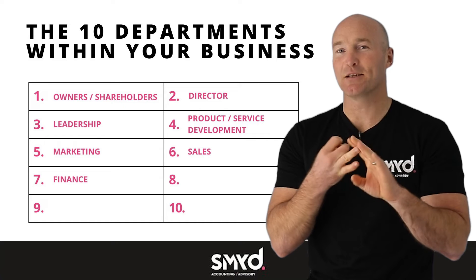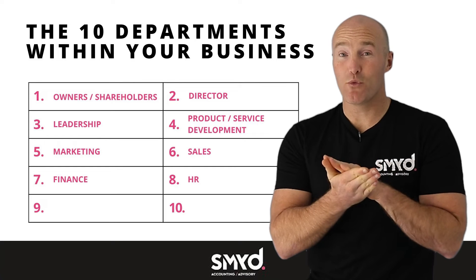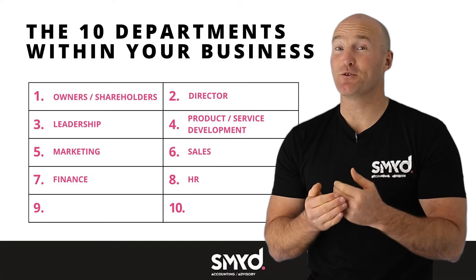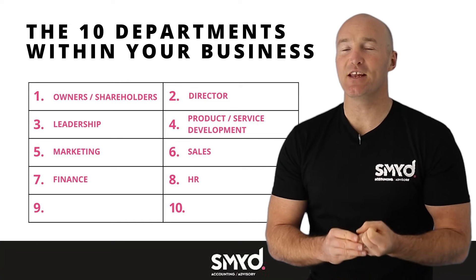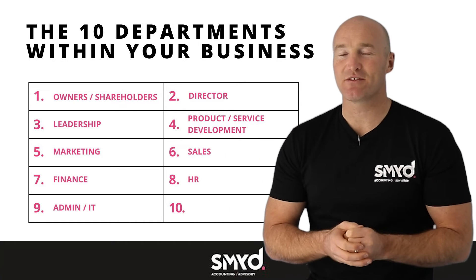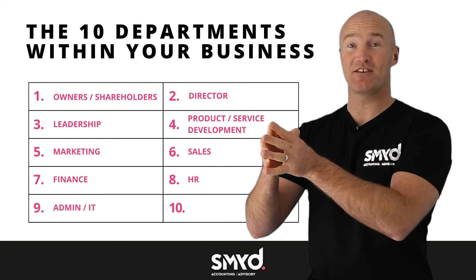So we've got product development, marketing, sales, and finance. We also have HR and culture, which is becoming more and more important, especially when you're hiring staff. We all know the issues we can run into if we don't have a strong HR function within our business. The next one is admin. Admin may sound like it's not that much, but it is obviously incredibly important — it's the function that actually keeps the business rolling on, and we all know how much that admin function can take up of our time.